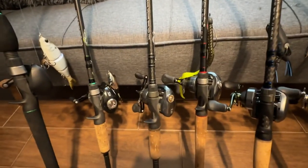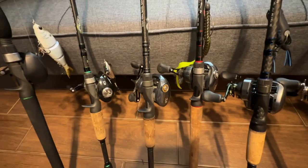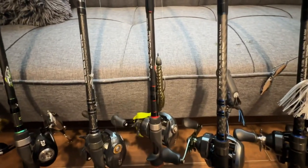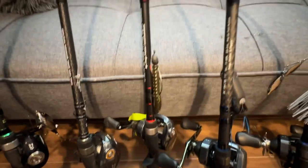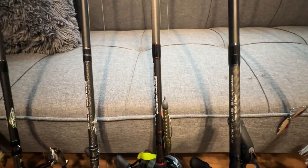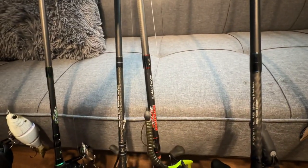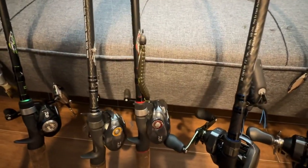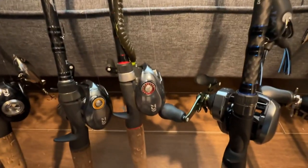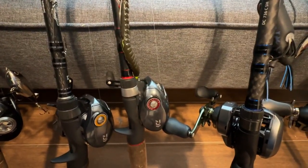The Sierra 733 is rated for Senkos, flukes, spooks, spinnerbaits, and toads — kind of a do-it-all rod, but right now I'm using it for jerkbaits and flukes. Next is the only Caden series rod I own — my Texas rig rod. This is the 745 Caden paired with the same Daiwa Tatula SV TW but the seven-speed version. I really like how the red of the reel matches the red of the Caden theme — that makes my OCD very happy.